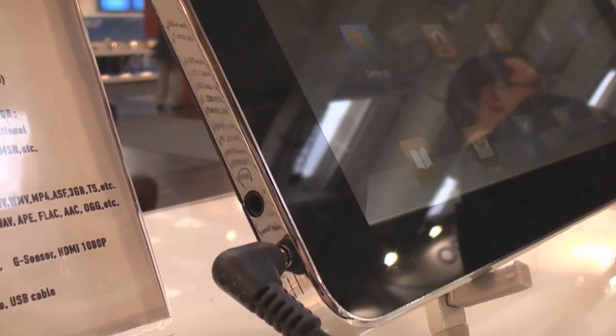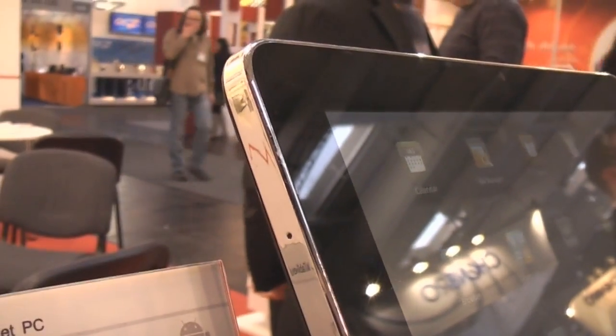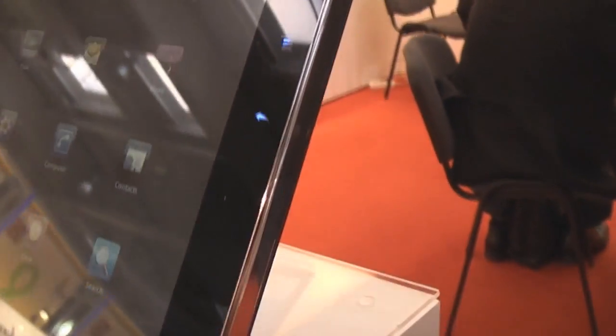On the bottom left we have the power plug plus the headset jack, SD card slot, and micro USB behind that flapper. That's the mic up here. There's the volume rocker and over to the right the power button. On the right there's nothing except for the typical Android buttons — home, menu, and back.